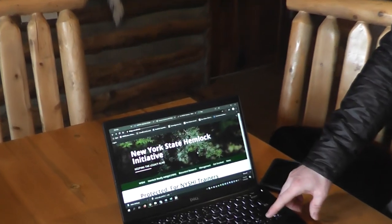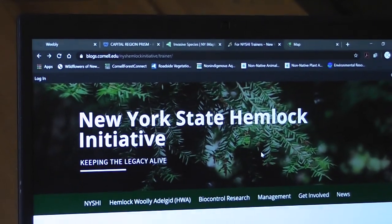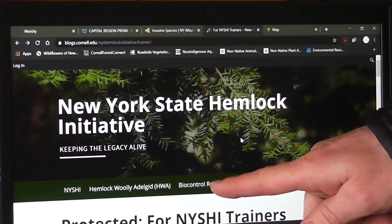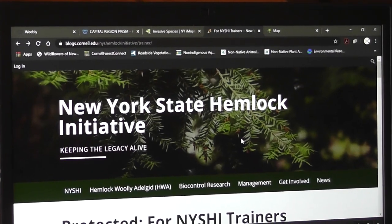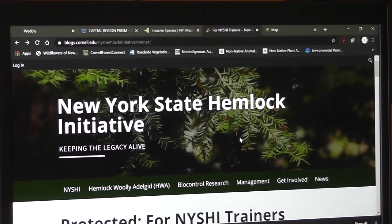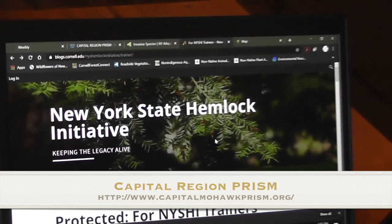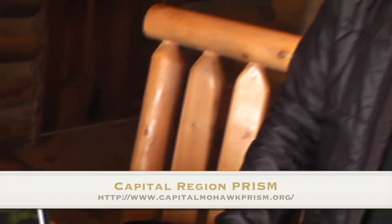One other thing — the New York State Hemlock Initiative through Cornell University. The folks down at Cornell are doing a wonderful job. You can go online and look up their website. They actually have a bug lab where they are investing time and energy in producing biocontrols that are specific in targeting and eating the hemlock woolly adelgid. They also have a really well done video if you want more information on hemlocks and the hemlock woolly adelgid. I recommend going to their site, perusing through it, finding the video, and learning more about the science — because it's cool.